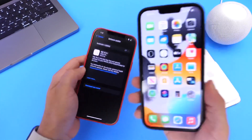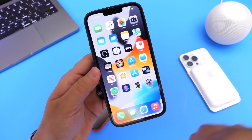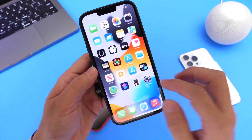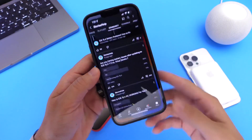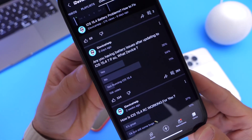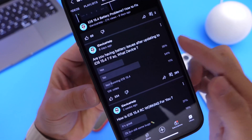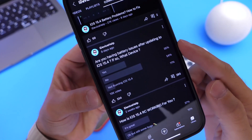Now, one of the biggest concerns with iOS 15.4, as most of you guys expressed, was battery drainage issues. Now, I did ask about this on my YouTube community poll — I did ask how is the battery with iOS 15.4? And about 10,000 votes in, 35% of you guys said that you're experiencing battery issues.